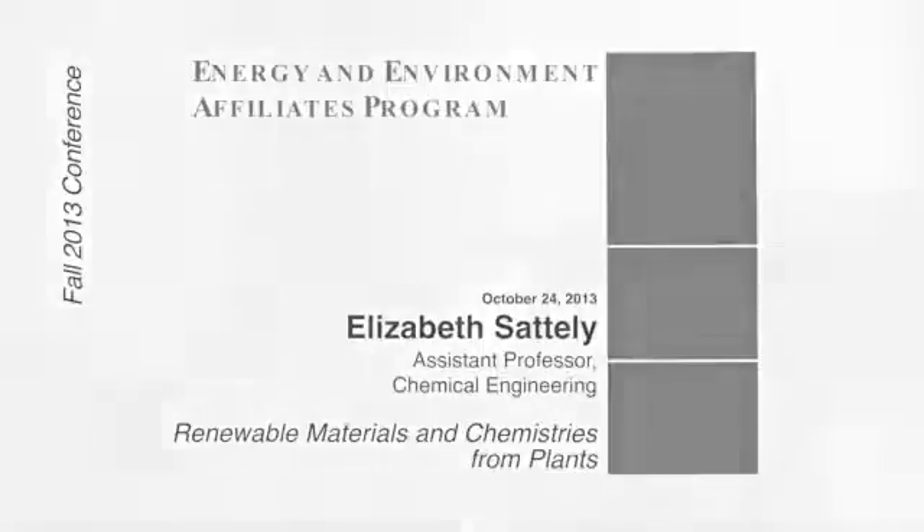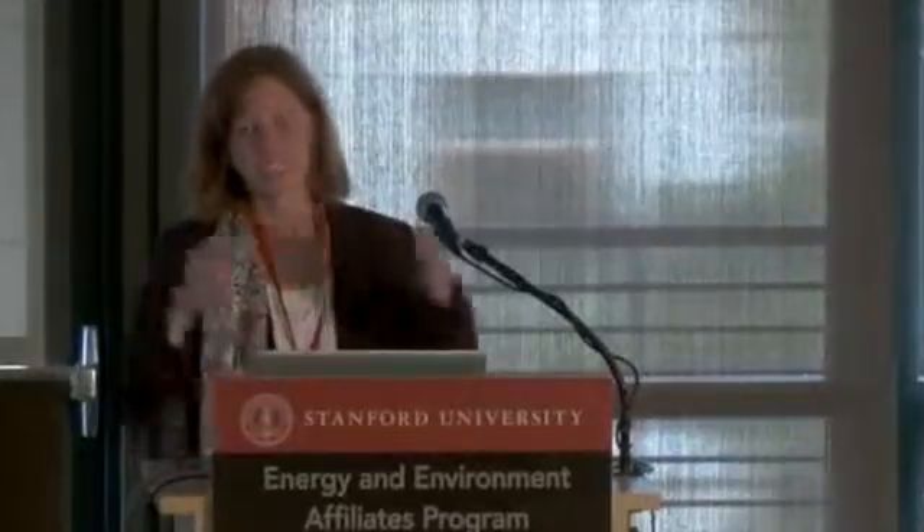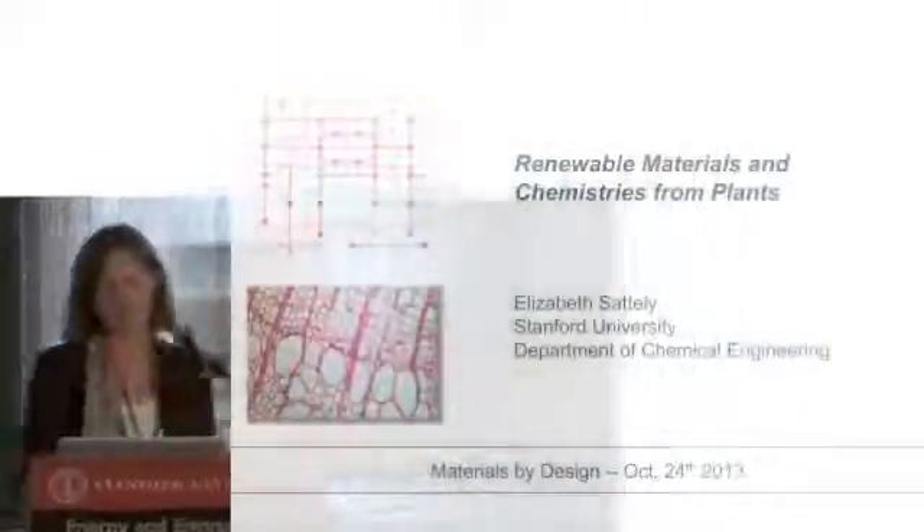Thanks very much, Bruce. I wish I could say that was just around the corner, but I think we are making steps in that direction, but we're not quite at growing cars right out of the ground. I'm very excited to be here today to tell you a little bit about the work in my lab that involves both renewable materials and renewable chemistries that come from plants.